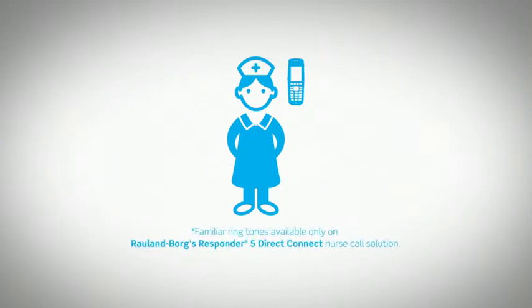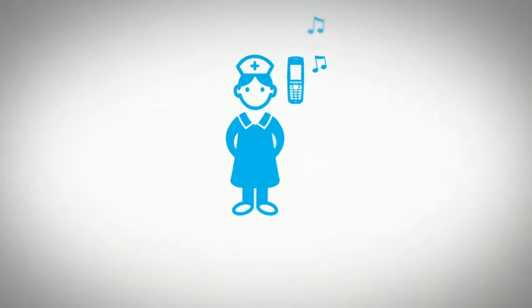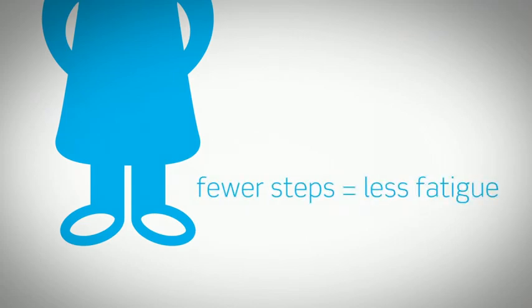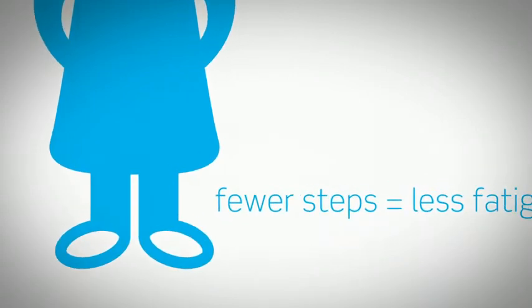Alert tones mimic familiar alarms, so nurses can easily prioritize responses. Knowing the needs of the patient away from the room spares the nurse unneeded steps and reduces fatigue. Plus, concerns can be addressed more quickly.